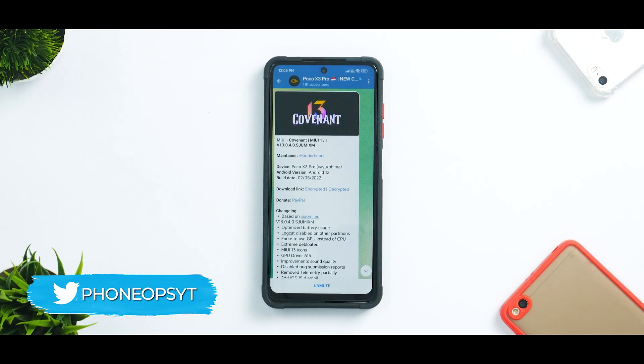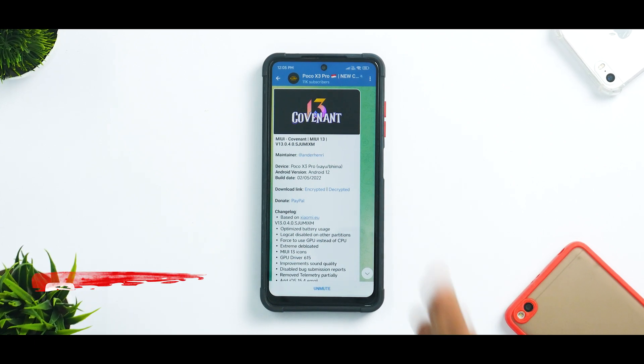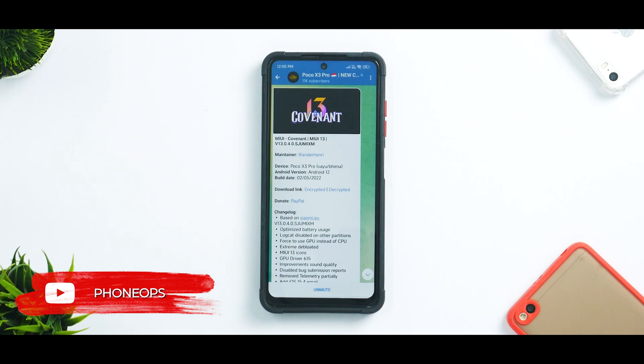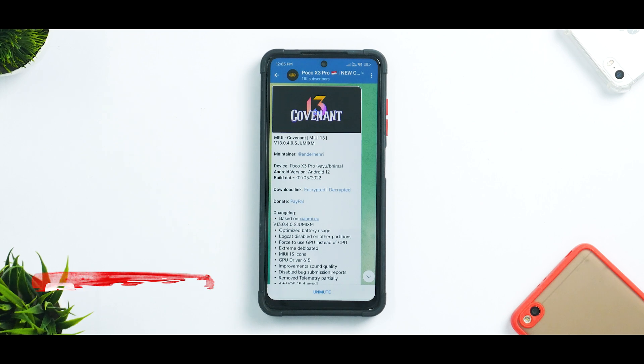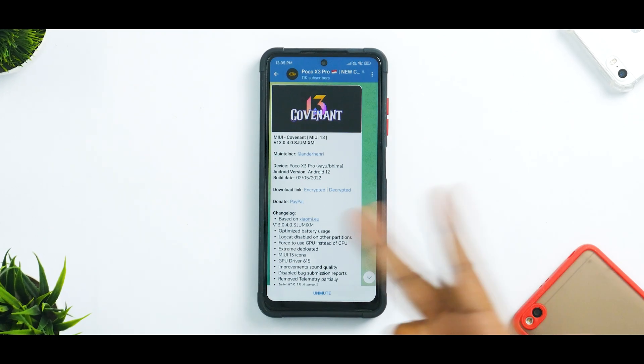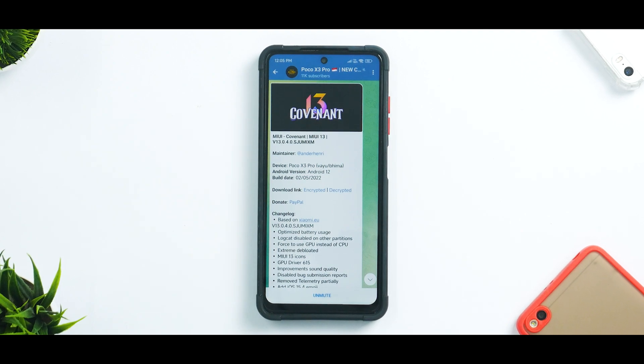Before we get into the details, if you haven't already, please subscribe — it doesn't cost you anything and it really motivates us to make amazing content. We also have a giveaway for premium cases going on; the link is in the description. Without further ado, hello awesome people, welcome to Phone Ops, my name is Kailash — let's get going.